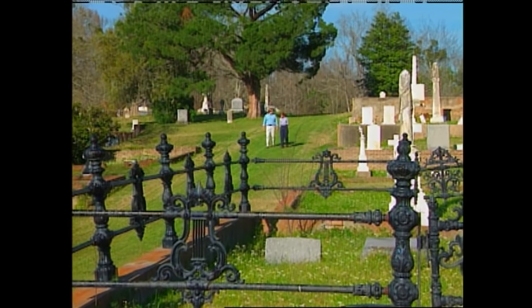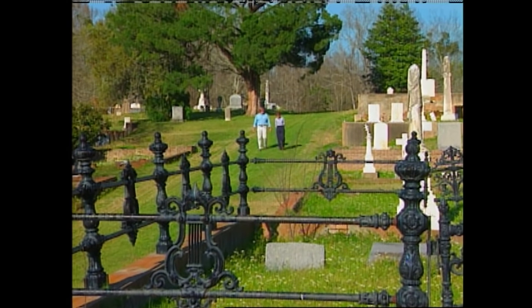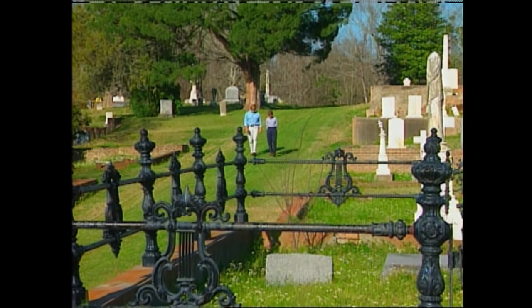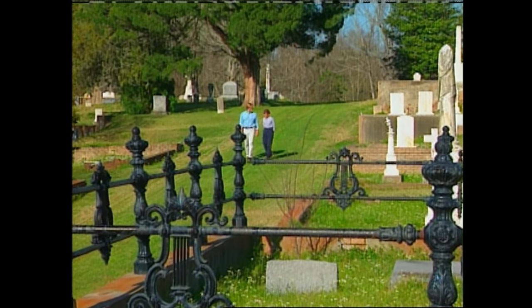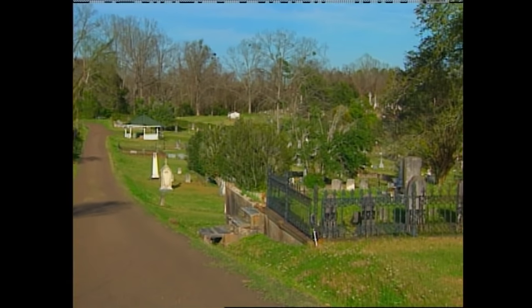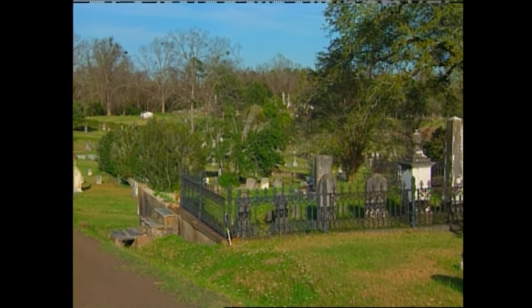After the Heritage Rose Foundation met here in 1993, they began a mapping survey. I finished the mapping survey, and then a group of women in the garden club formed a Cemetery Rose Preservation Committee. We've divided the cemetery up into manageable sizes, with two to three women taking over an entire plat.